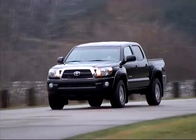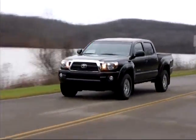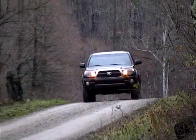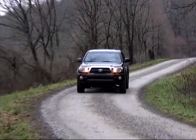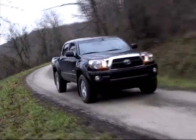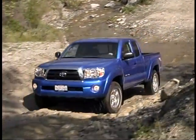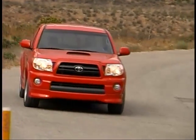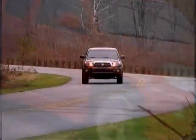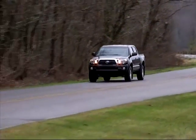The current generation of the Toyota Tacoma has been around for a few years, but with some minor tweaks and upgrades here and there, it's wearing quite well. Toyota's compact pickup is available in a variety of cab and bed configurations, with a choice of four-cylinder or six-cylinder engines, five or six-speed manual or four or five-speed automatic transmissions, and naturally, two or four-wheel drive.